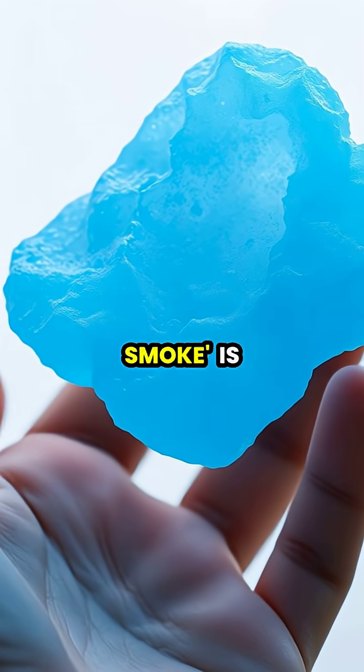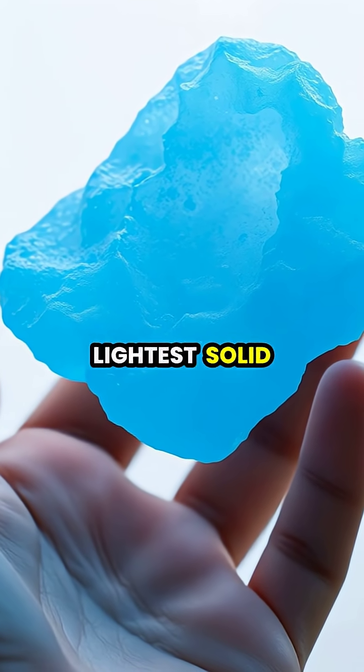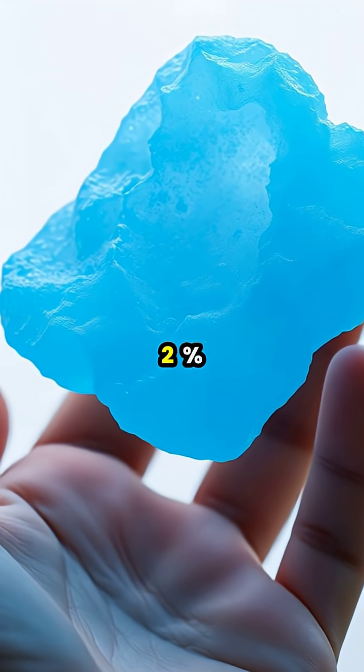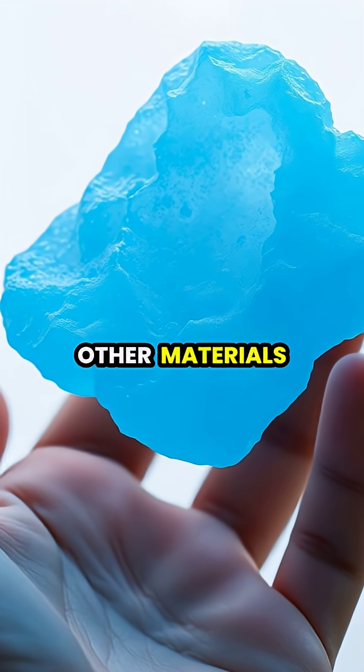Aerogel, often called frozen smoke, is the world's lightest solid material, composed of 99.8% air and just 0.2% silica or other materials.